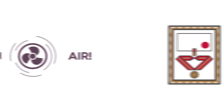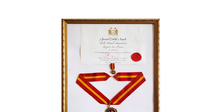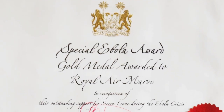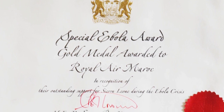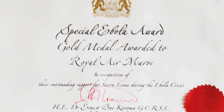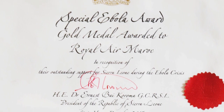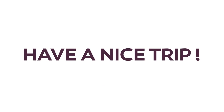Always committed to your safety, Royal Air Maroc has solid experience in dealing with similar cases. In 2015, during the Ebola epidemic, we were among the very few companies that safely maintained flights to the affected countries. This time again, we are doing everything for you to travel in the best conditions. We wish you pleasant travels on board our airplanes.